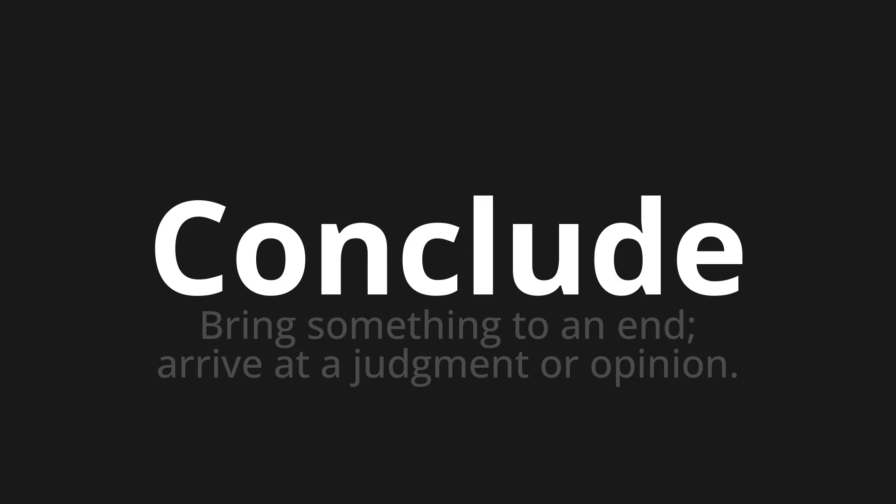Let's say it all together. Conclude. Conclude. One more time — Conclude.